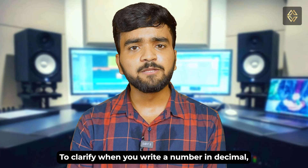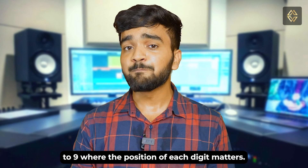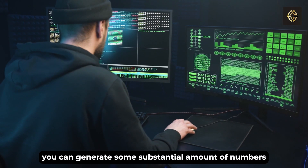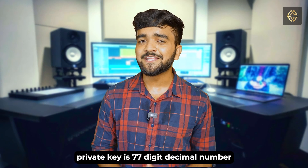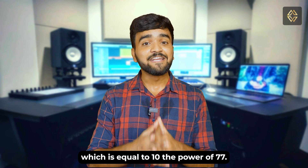To clarify, when you write a number in decimal, you use the digits 0 to 9, but the position of each digit matters. By combining these digits, you can generate a substantial amount of numbers. For instance, a Bitcoin private key is a 77-digit decimal number, which is equivalent to 10 to the power of 77.